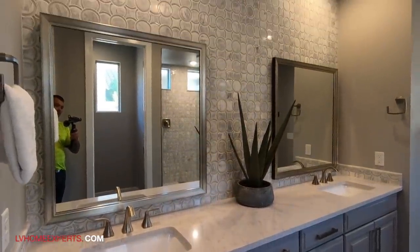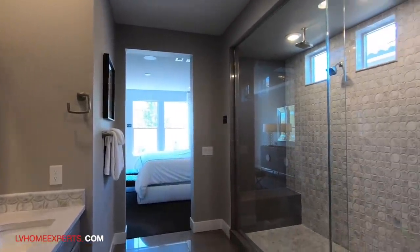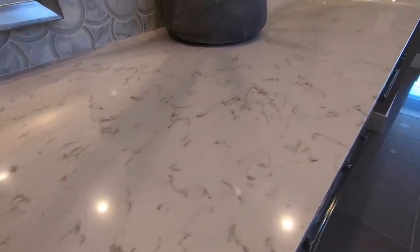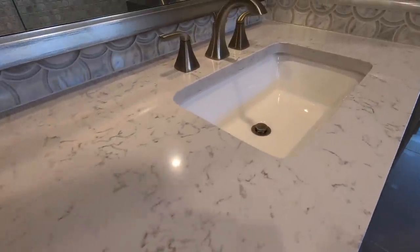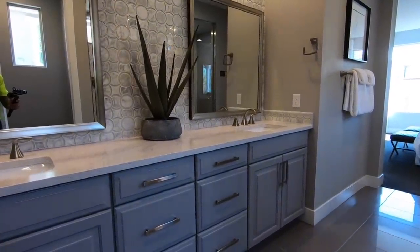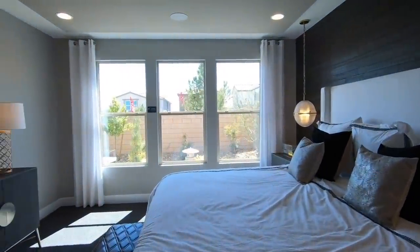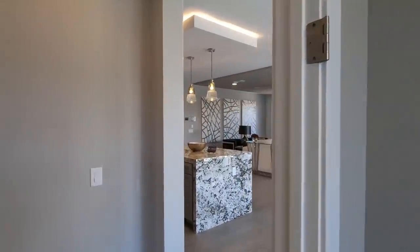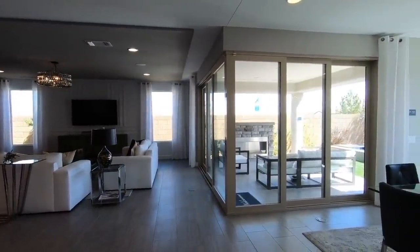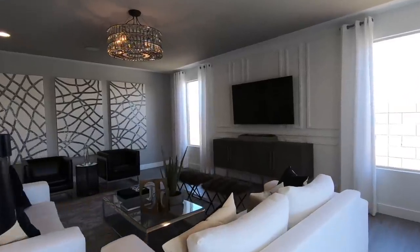You get more bang for your buck out here, believe it or not. The median price point for a home right now is $300,000 for a resale. The countertops here are quartz. This is like the best part of the house right here. The only thing is it just feels kind of dark — I don't know why, especially with all those lights. There are just not enough lights.